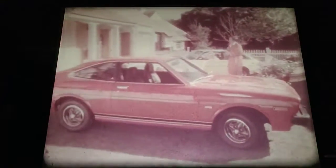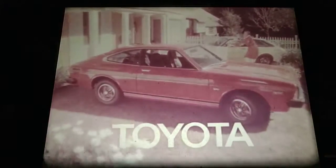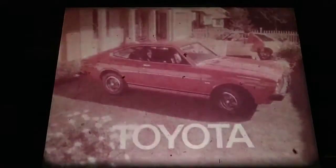The new Corolla liftback or sport coupe. If you can find a better-built small car than Toyota, buy it. Quality — you asked for it, you got it. Toyota. We asked for it, we got it. Toyota.